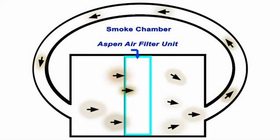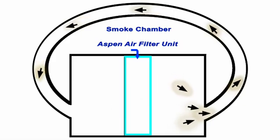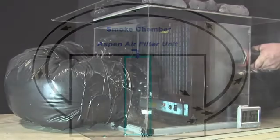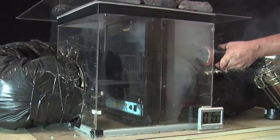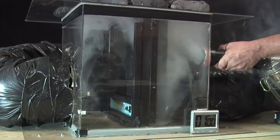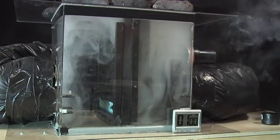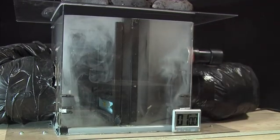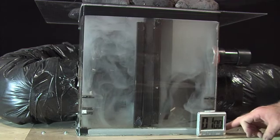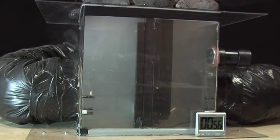Now I'd like to show you our air cleaning system in action using a smoke chamber as a demonstration. First, dirty air is pulled into the Aspin air system by the central HVAC.